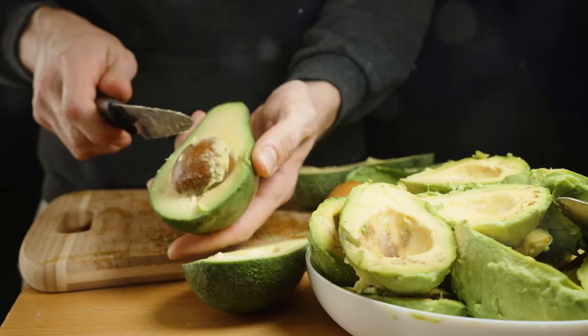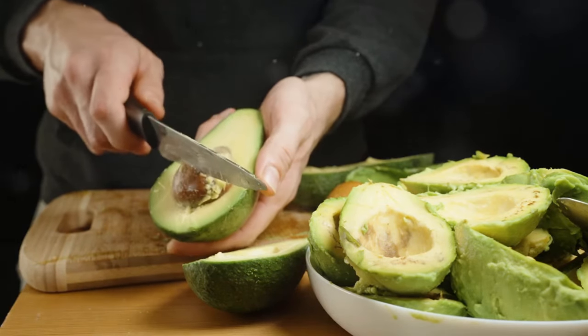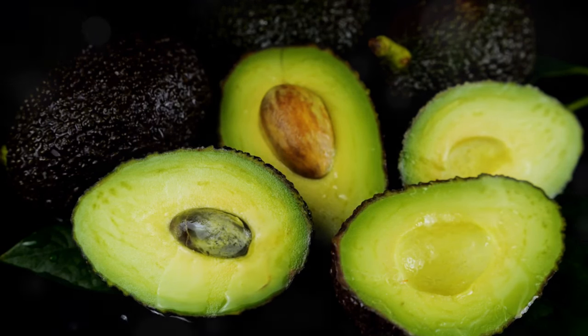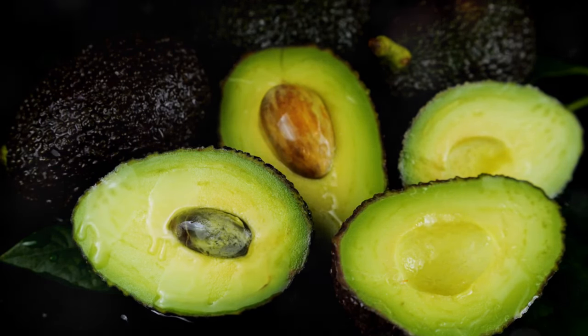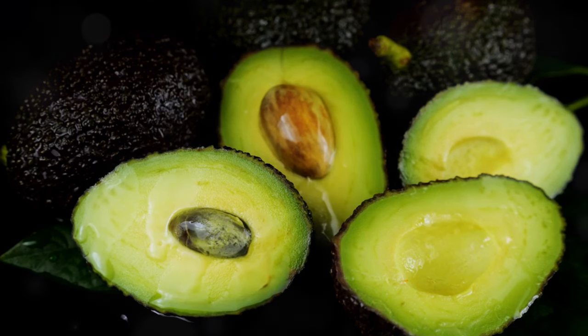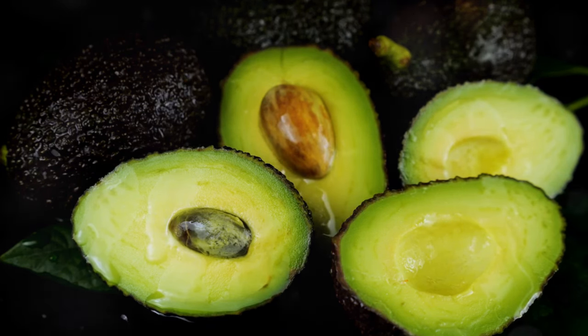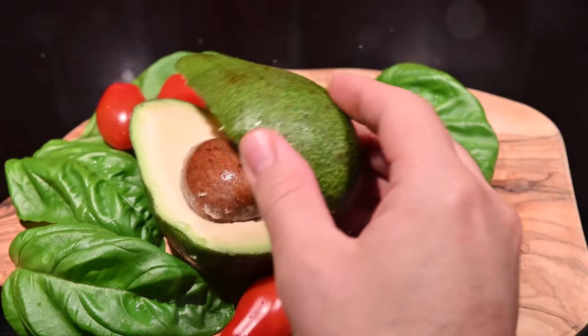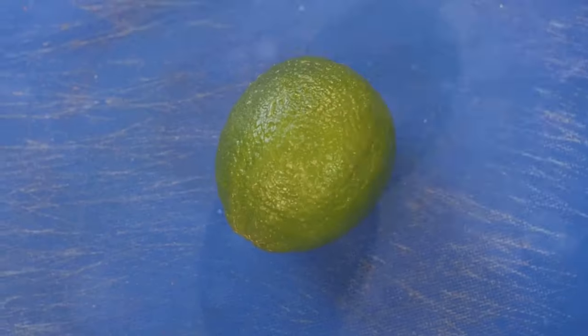Let's talk about avocados, the beloved creamy fruit that has taken the world by storm. Not only are avocados incredibly delicious and versatile, but they're also packed with nutrients that can benefit your heart health, including potassium and healthy fats. One whole avocado provides a substantial amount of potassium — around 975 milligrams. That's more than twice the amount found in a banana.